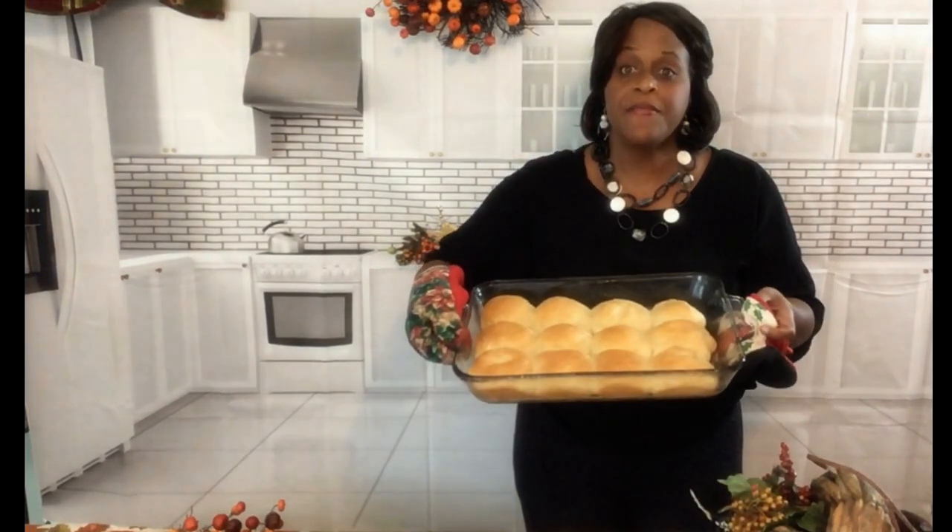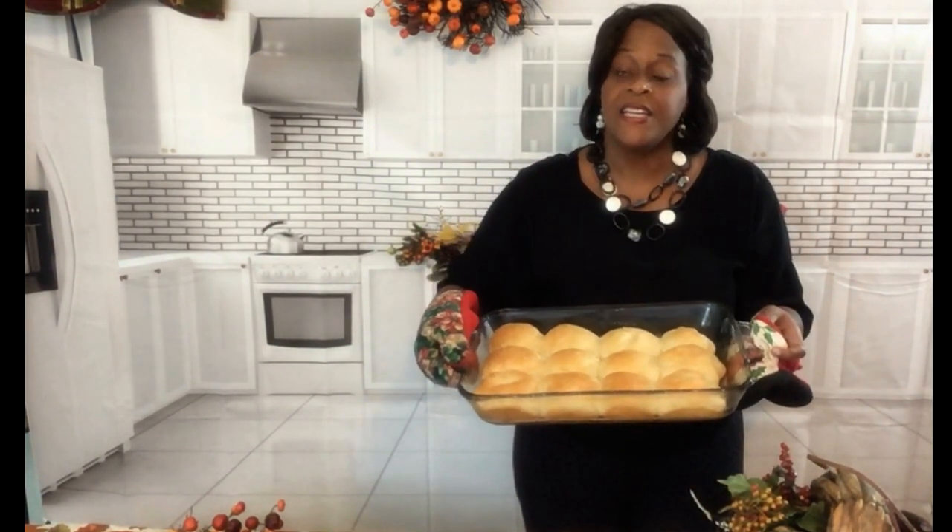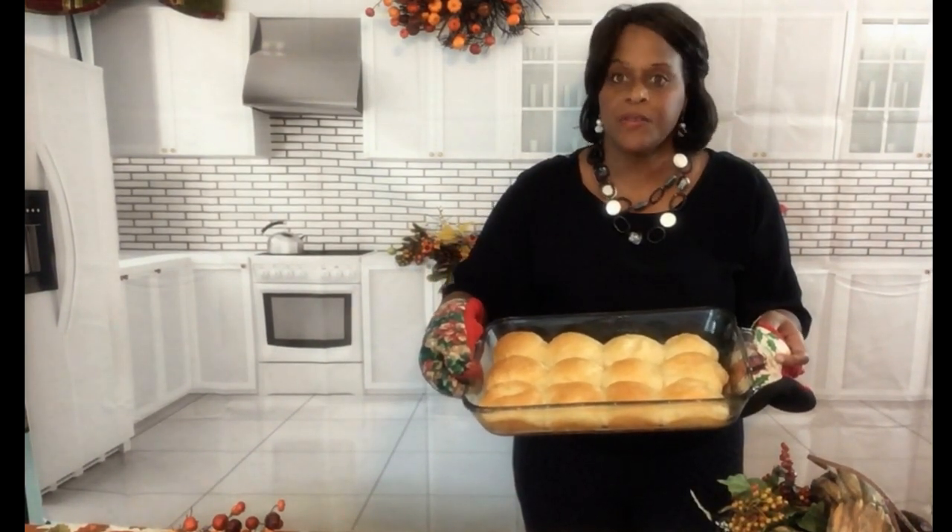These are the wonderful, hot dinner rolls that I am going to show you how to make. They're very, very hot and they're easy to make, and they are oh, so delicious.